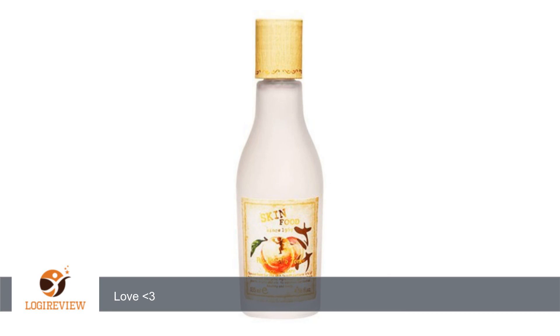I wear makeup 5 days of the week and this product does such a good job at stopping any breakout from happening. I have been using this toner for over 6 months now and I can see a huge difference. My face is a lot clearer and I'm breaking out less and less.